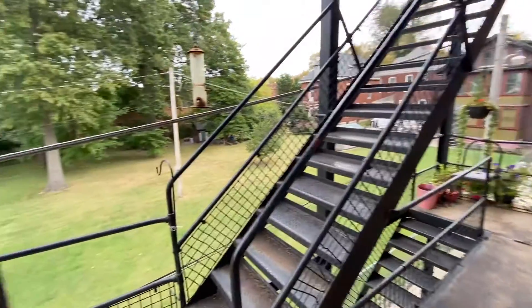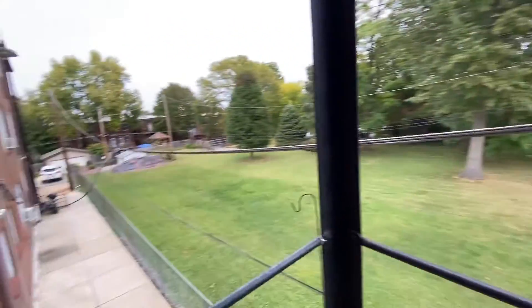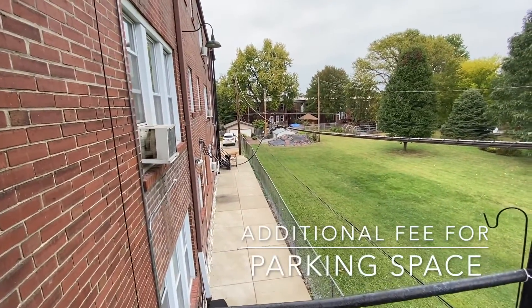Here's the view out the back door. There's a parking lot at the back of the building.